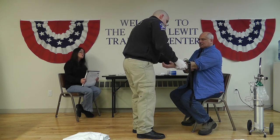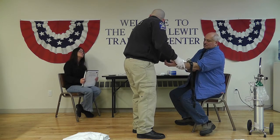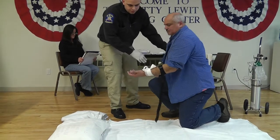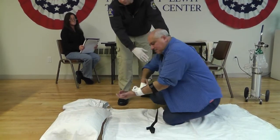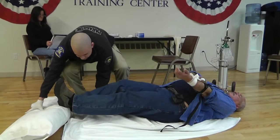Bleeding has been controlled but the patient shows signs indicative of hypoperfusion. I'm going to assist my patient, lowering him to the floor, placing him in a supine position. I'm going to elevate my patient's legs.